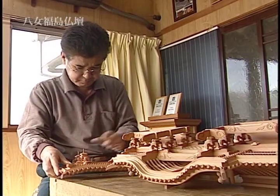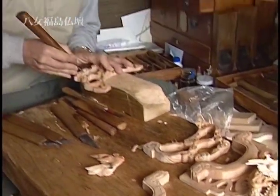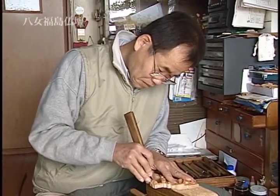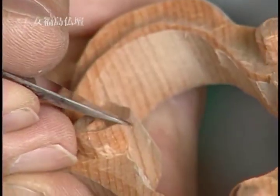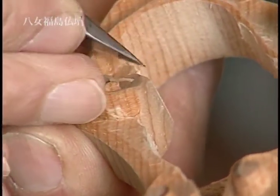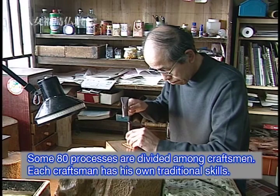These are the parts of an interior roof called kuden. They are delicately hand-carved. There are said to be some 80 processes to complete an altar.